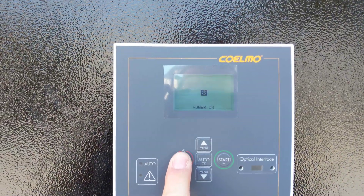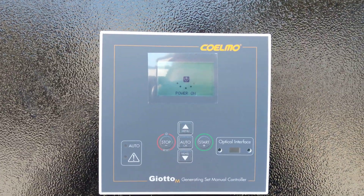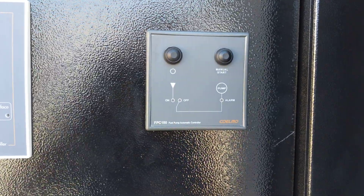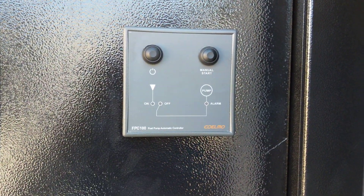This is the manual control panel, the Giotto M. Just next to it is the automatic fuel pump transfer system controller.